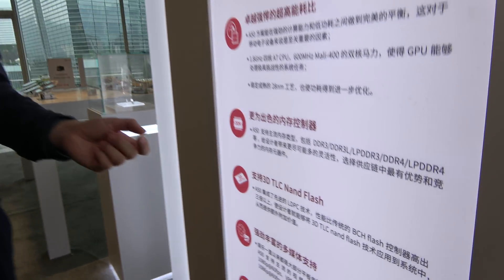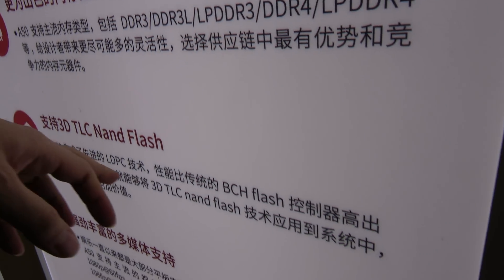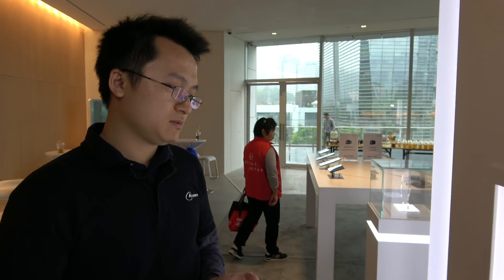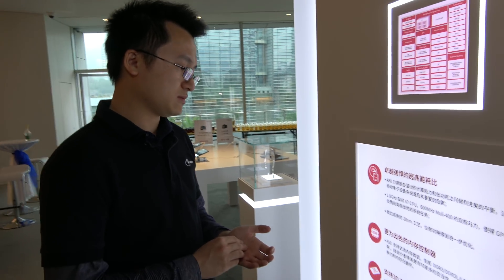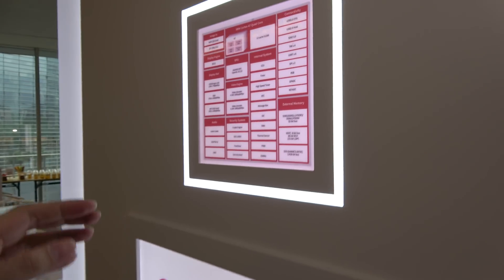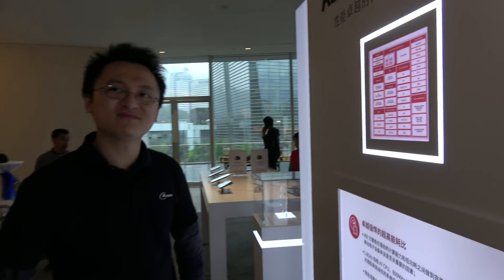One of the key features is we are supporting 3D TLC NAND Flash. This TLC NAND Flash provides better storage — not only faster RAM but also faster storage. So basically improvements in RAM, flash memory, and chipset size make it even more affordable, even though the A33 is already very affordable.